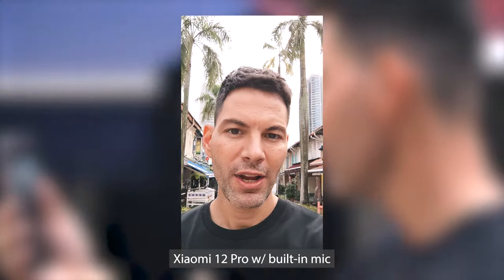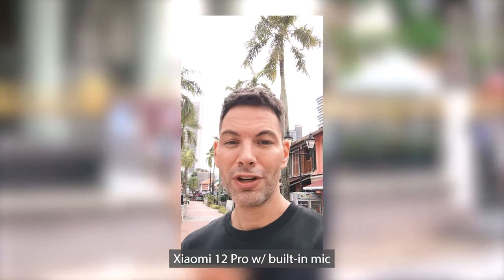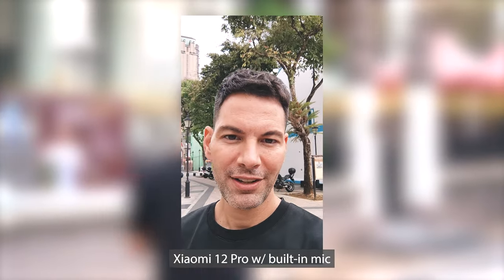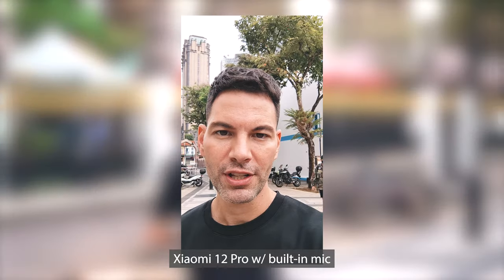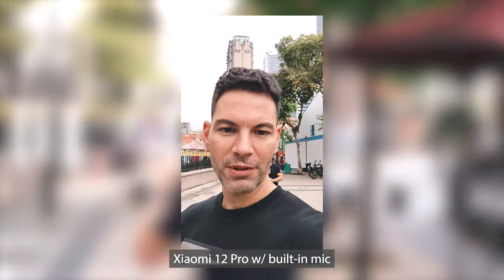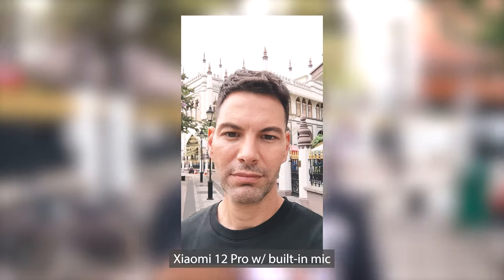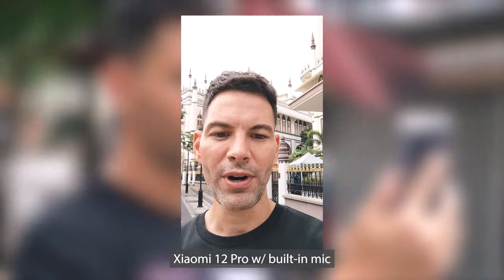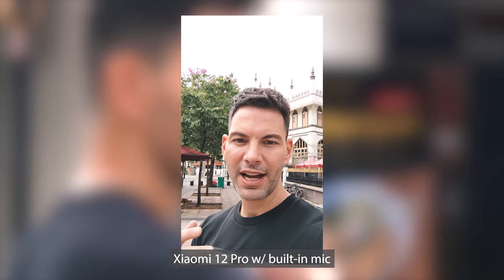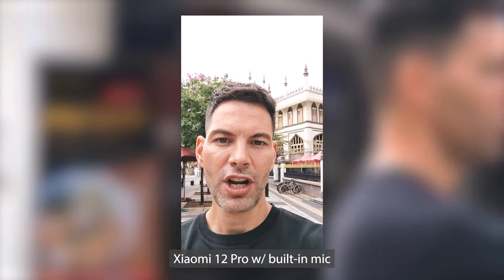Looking at how it exposes in the background — the sky is pretty much blown out, but you can still see some clouds. It's a little overexposed, but I am in focus. Stabilization is pretty good as I'm walking and talking — everything looks really stable. It's clear and pretty sharp, no major issues, just a little brighter than I'd expect. The sky is completely white when it shouldn't be. So that is the Xiaomi 12 Pro front-facing video.